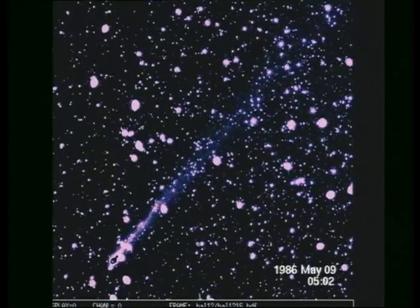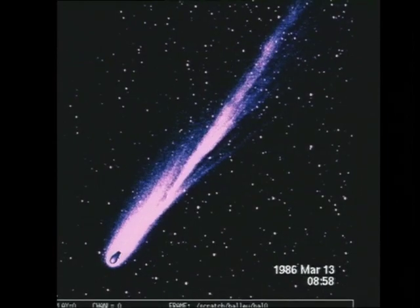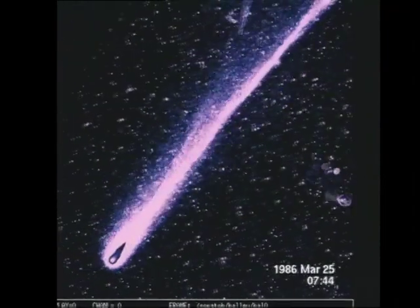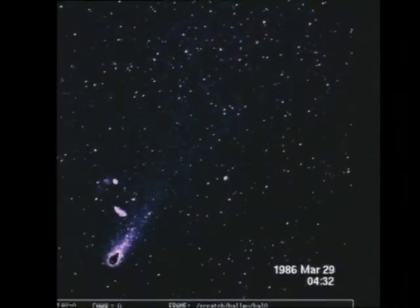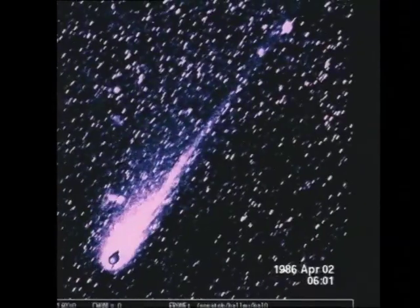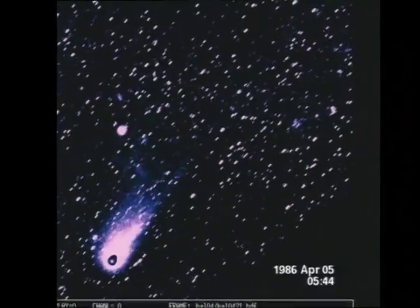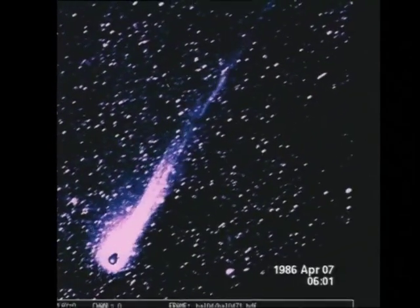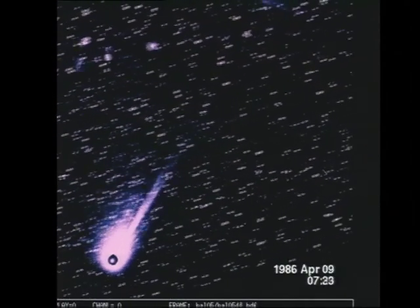We have now seen the development of Halley's ion tail over two and a half months in just one minute. We now repeat the entire sequence at half the speed for greater clarity. The spacecraft Giotto passed Halley on March 14th. The jumping bright spots have nothing to do with Halley — they're reflections in the camera from bright stars. A blob in the tail is moving outwards: a concentration of carbon monoxide ions pushed away by the energetic particles in the solar wind and the associated magnetic field. Large parts of the ion tail are ripped off. By studying the motion, it's possible to measure the strength and direction of the magnetic field in interplanetary space.